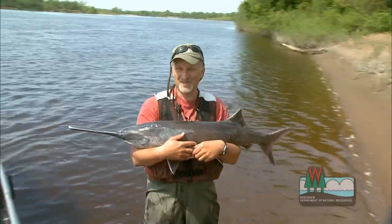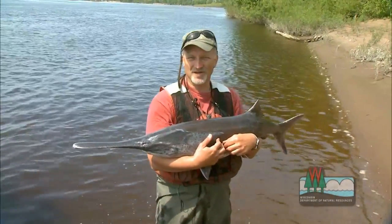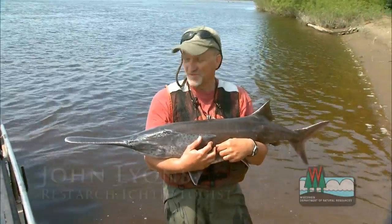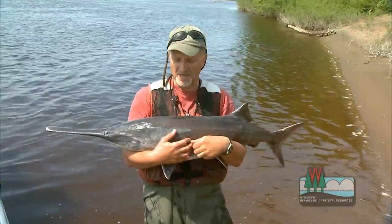This is a paddlefish. I think the reason it has its name is pretty obvious — it has this paddle-like snout in the front, which is unique among any fish, any other fish species we have here in Wisconsin, or in North America, for that matter.